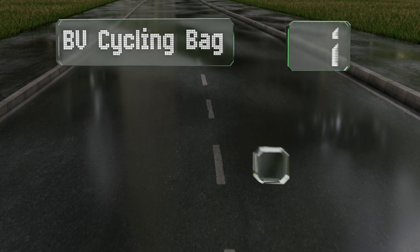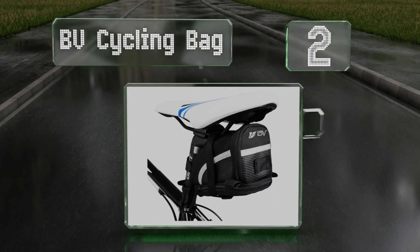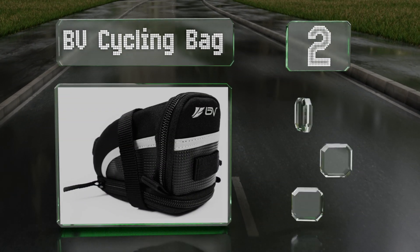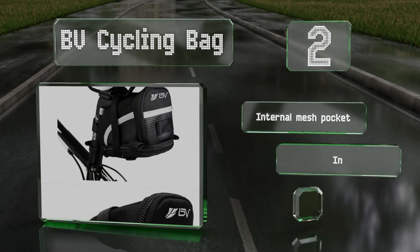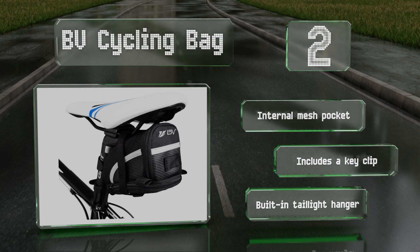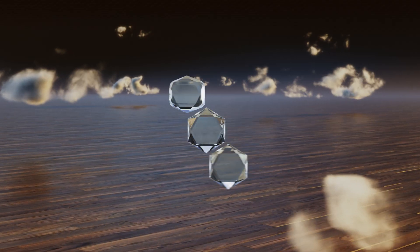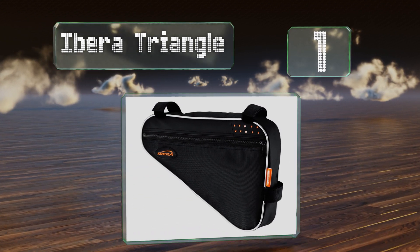At number two, zip open the BV Cycling Bag and you'll find a wide storage area which makes it simple to tuck all your stuff away before you hit the road. It's easy to attach to and detach from under your seat using its hook and loop straps. It includes an internal mesh pocket, a key clip, and a built-in tail light hanger.